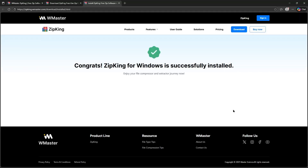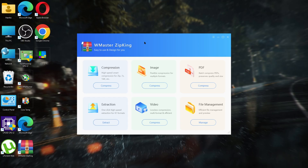All right, it successfully got installed. We are on the main interface — it's so clean and easy to use. Here we have a compression option to compress files. You can compress image files, multiple PDFs, or any type of document. We have an extraction option here. You can compress video files, and the file management option where you can manage all of these.